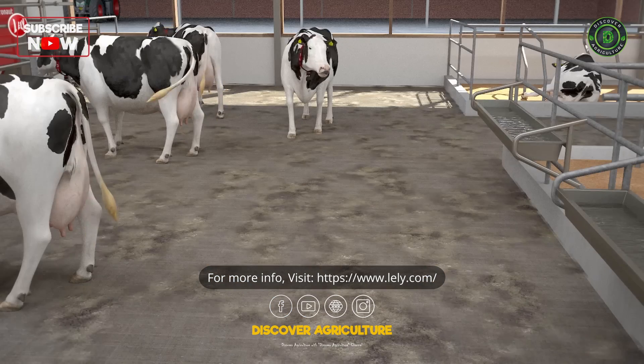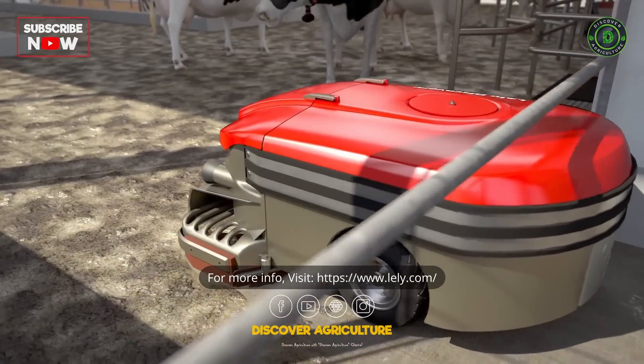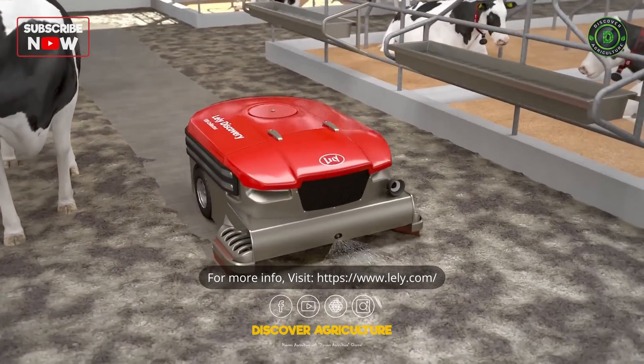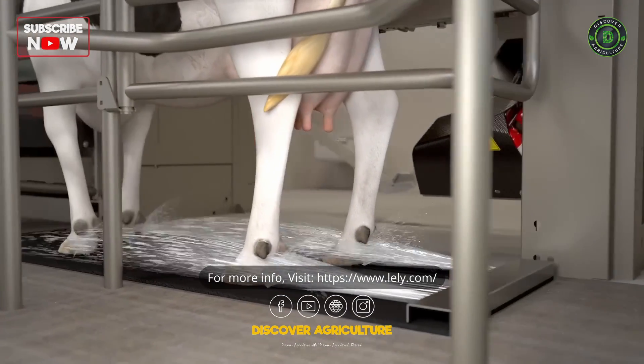It is normal that during the day the floor gets dirtier and needs to be cleaned frequently to prevent hygiene-related hoof and udder health issues. So washing and caring for the hooves helps keeping the hooves healthy.